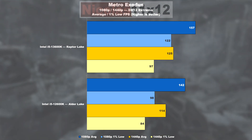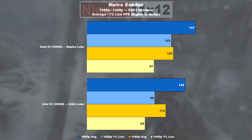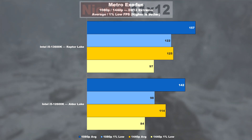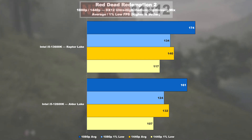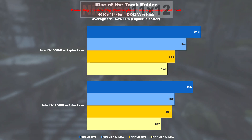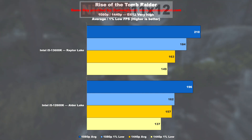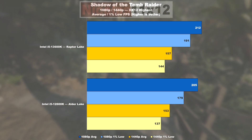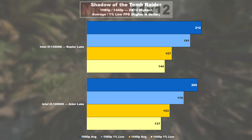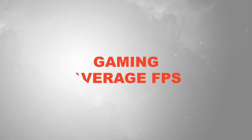Slightly more upgrade joy in Metro Exodus: on average we're looking at an uplift of 11%, and when it comes to the lows, that would be 24%. In Red Dead Redemption 2, Raptor Lake performs 8% better on average, and accordingly 8% in the 1% lows. Rise of the Tomb Raider sees the 13600K manage 7% higher FPS and a nice 14% in the 1% lows. Finally, Shadow of the Tomb Raider shows hardly any noteworthy gains in averages, with just 7% in the 1% lows.